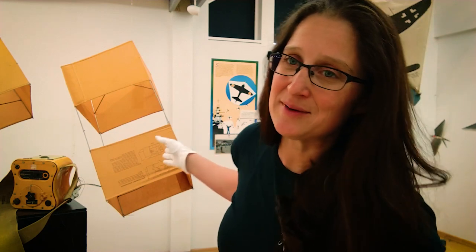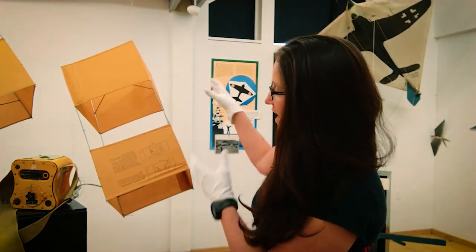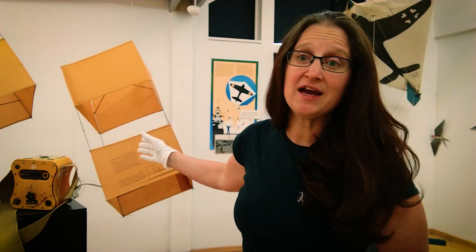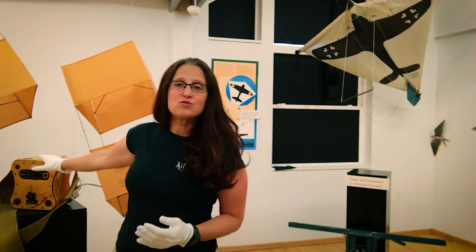First off, let me talk about the Gibson Girl Kite. This kite was specifically designed for pilots if they went down at sea — in their life raft they would have this Gibson Girl Kite. It's a standard box kite, and it gets its name from the shape of the radio that goes along with it.